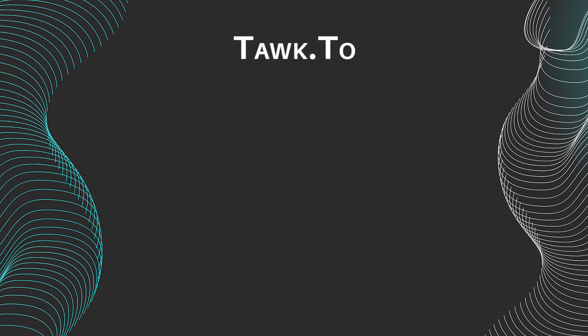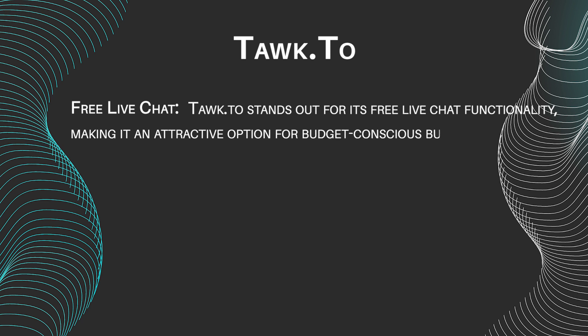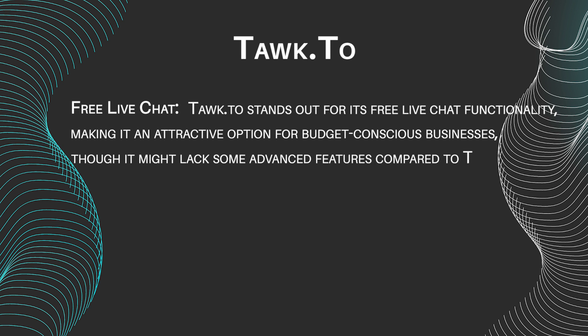Talk2 features include free live chat. Talk2 stands out for its free live chat functionality, making it an attractive option for budget-conscious businesses, though it might lack some advanced features compared to Tideo.